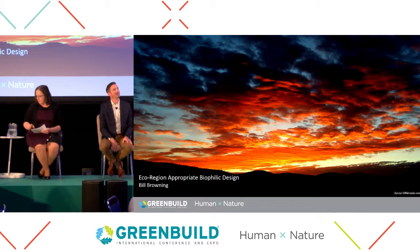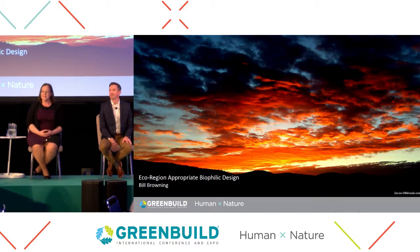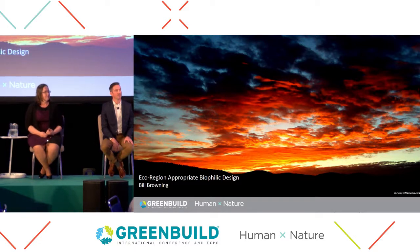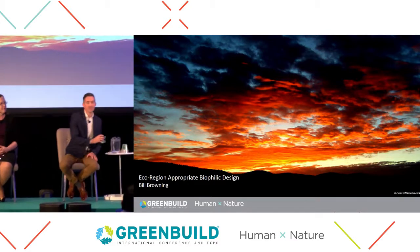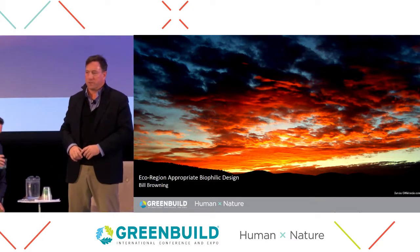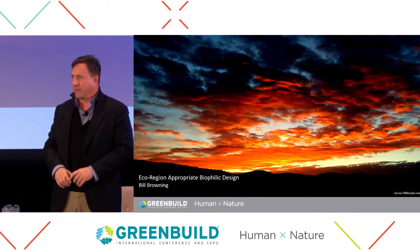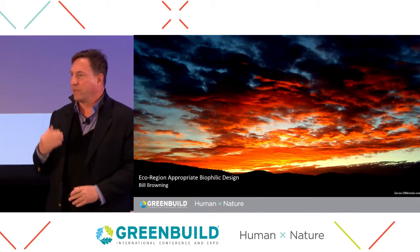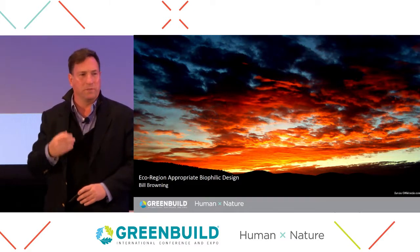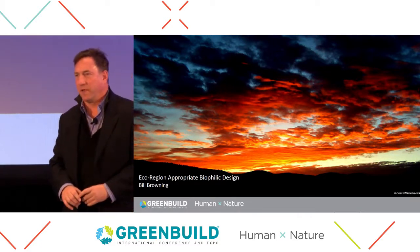How many folks out here are actively engaged in a project? As you're looking at case studies and seeing examples, are you starting to see sort of the same thing again and again? One of the things in the conversation that helped lead to this session was a realization that biophilic design can really be an opportunity to tie people to the ecology of where they are.